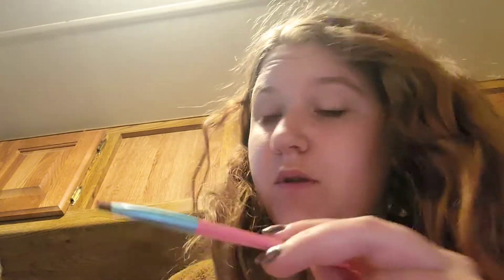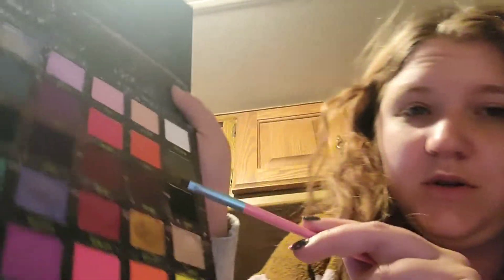The first thing I do is concealer, and then my eyebrows. I'm going to use Grunge, which is this brown color, for my eyebrows.